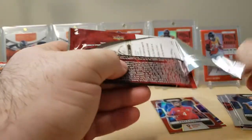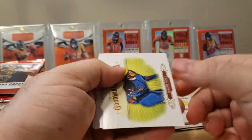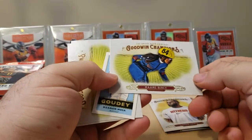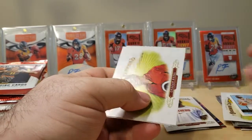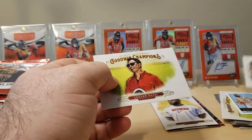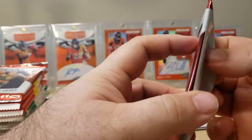Next up, Goodwin Champions. First up, LeBron James base. Then Mom Benet — I don't know if I'm saying that right. No idea on the next one. Looks like we have the same player again — no idea what his name is. And Graham Rahal. Yeah, that was a cheap pack; wasn't really expecting a whole lot.